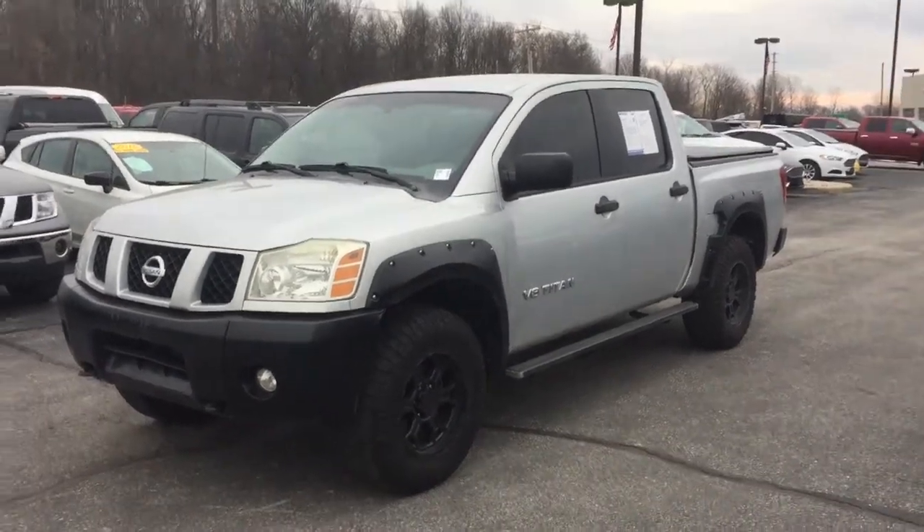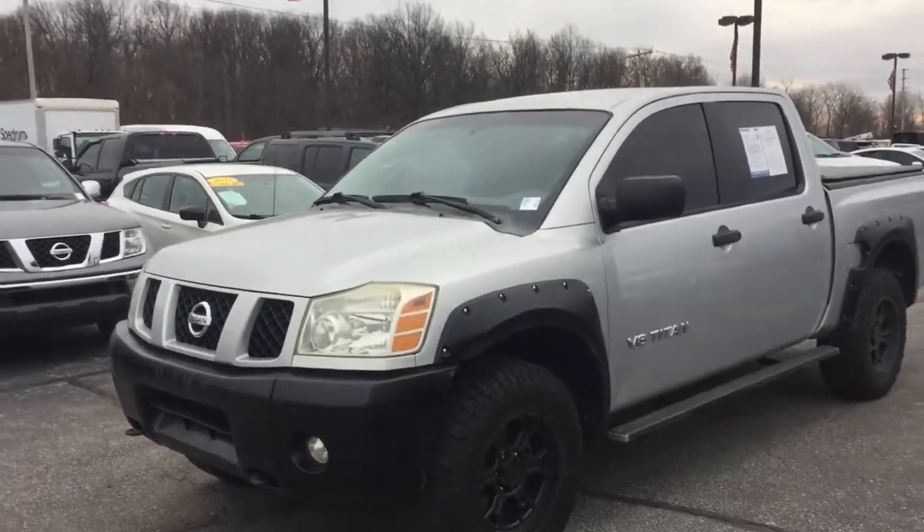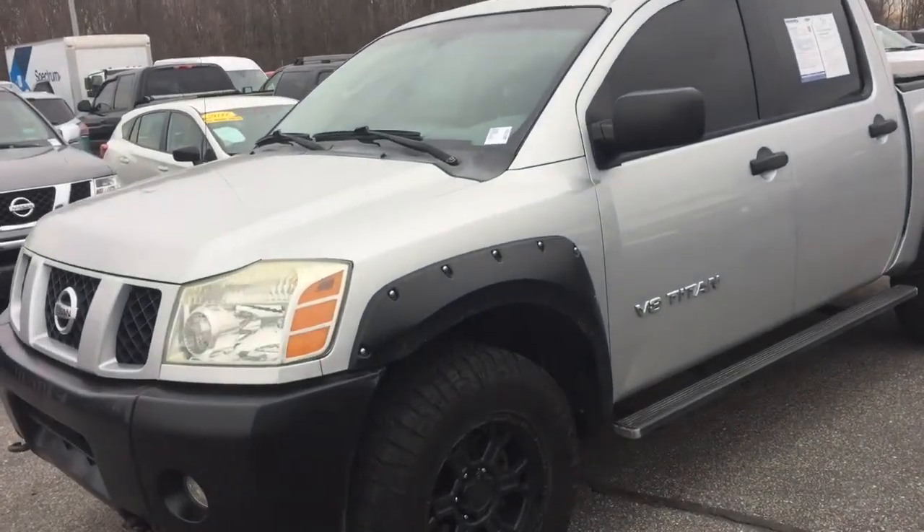Hi, this is Chris Dillon with Bill Estes Ford in Brownsburg, Indiana. Wanted to walk around our 2005 Nissan Titan. This is the full-size version of the Frontier.